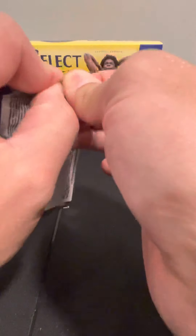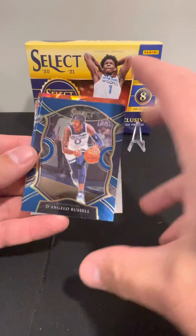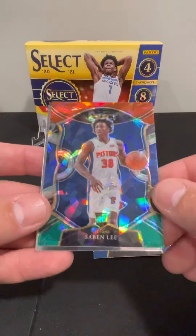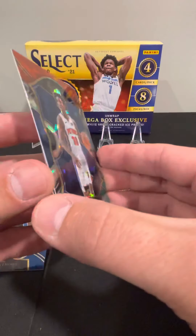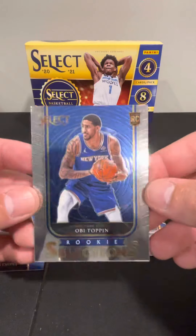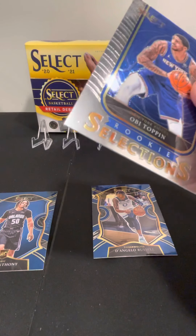Already see a rookie on the back of this first pack. We got D'Angelo Russell, Cole Anthony rookie card — that's a good rookie there. Sabin Lee — that's the red, white, and green mega box exclusive, it's a nice card. And then we've got Obi Toppin rookie Selections. Pretty good cards there to start off — three pretty good rookie cards.